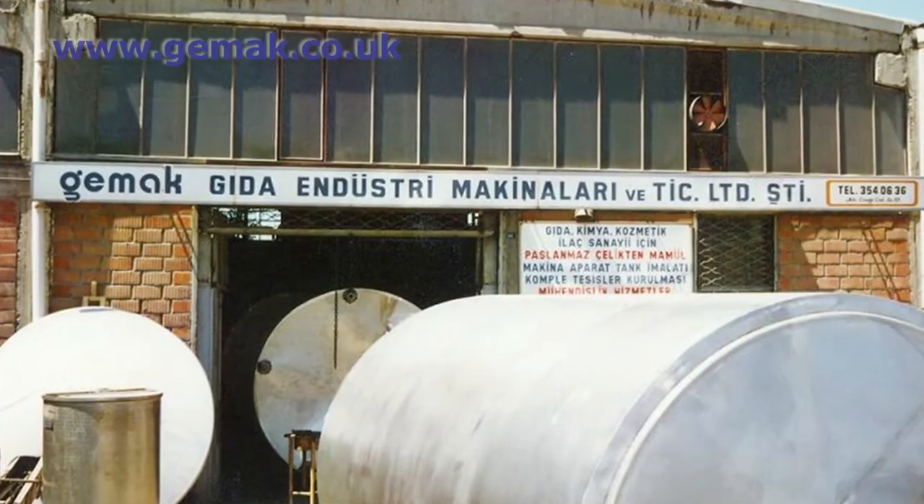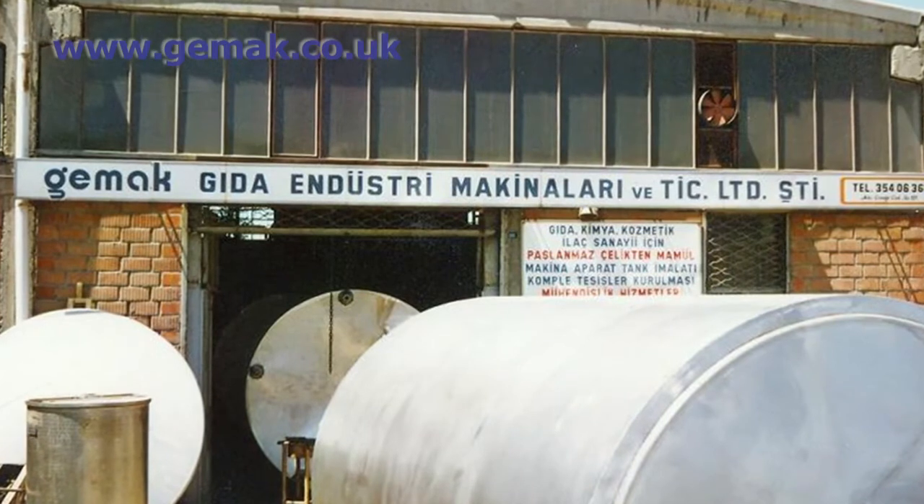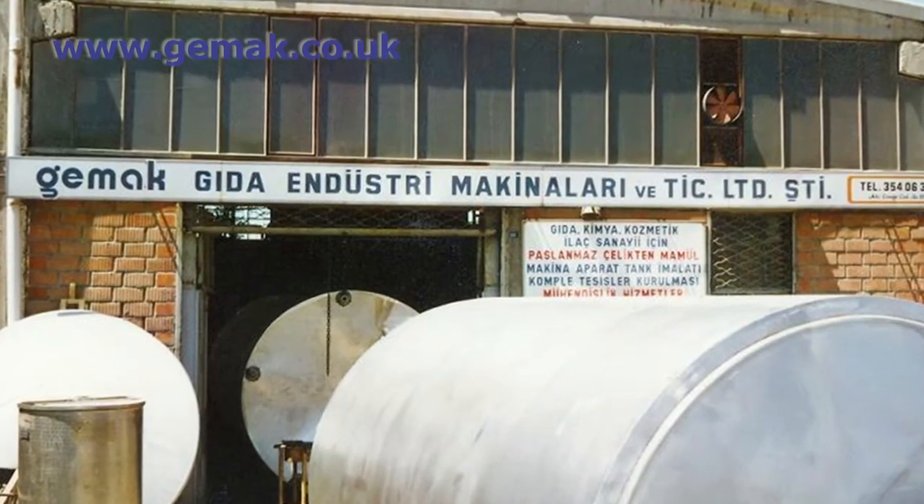GEMAC design and manufacture engineered solutions for dairy, processed food, beverage, and chemical sectors. We started life in 1986 from a small workshop producing tanks and heat exchangers with a small team specialised in dairy engineering. Today we operate from a brand new purpose-built factory with over 130 employees.